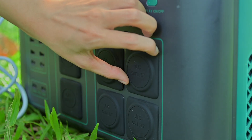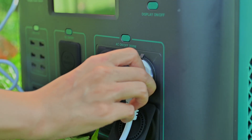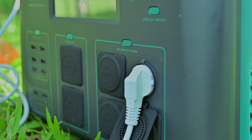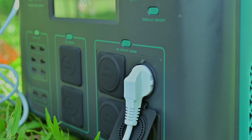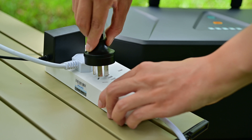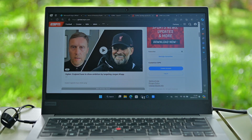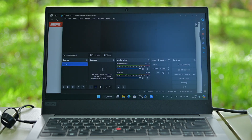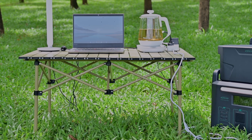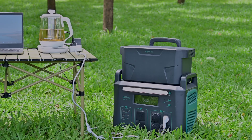This is the AC output port. You can turn it on by pressing the button, and then power household appliances from the socket. The ATZ-3600 can power four mobile sockets simultaneously without any power limit. If you plug in a laptop, it can draw anywhere from a few watts to 200 watts, depending on your laptop's power requirements and the types of programs you are running.